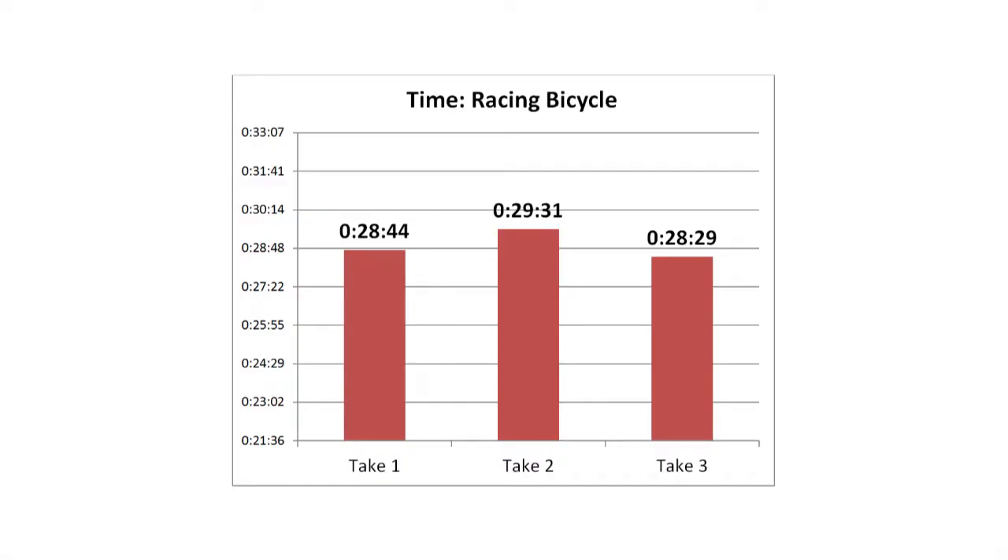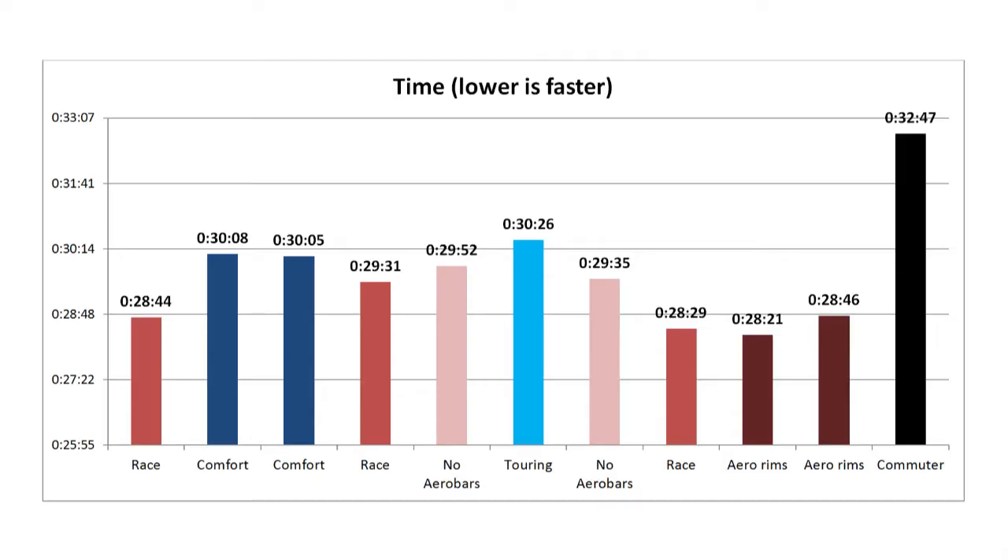The modern comfort bicycle did 30 minutes and 8 seconds versus the classic racing bicycle's 28 minutes and 44 seconds — just blew it out of the water. With the aero bars, that's over a minute difference — about a minute and 20 seconds. Almost a minute and a half for just a 10-mile ride. That's huge.